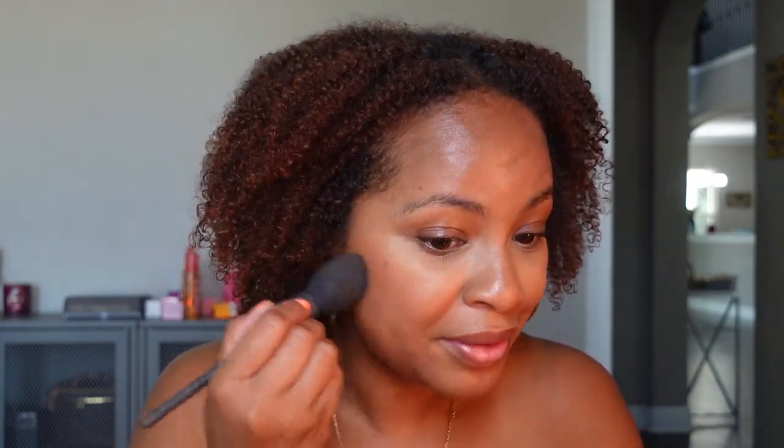For blush I'm going to use this Patrick Ta blush in the shade 'Do We Know Her.' On his website and on Sephora he suggests using the powder first and then going over the top with the cream, so that's what we're gonna try. That actually showed up more than I thought — I can definitely see it in person. It doesn't look chalky at all on the face; I really like that color.